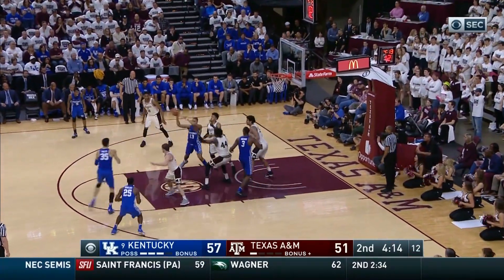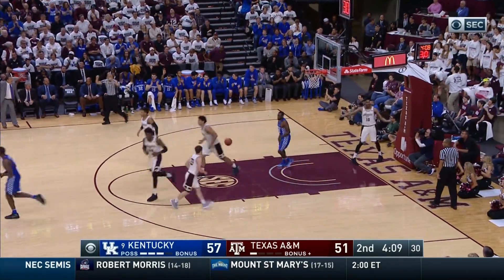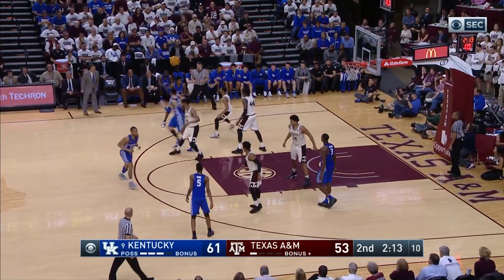Briscoe top of the circle, spins into the paint, passes out front to Willis — another three, this one bounces in, hit the front of the rim and crawled over!